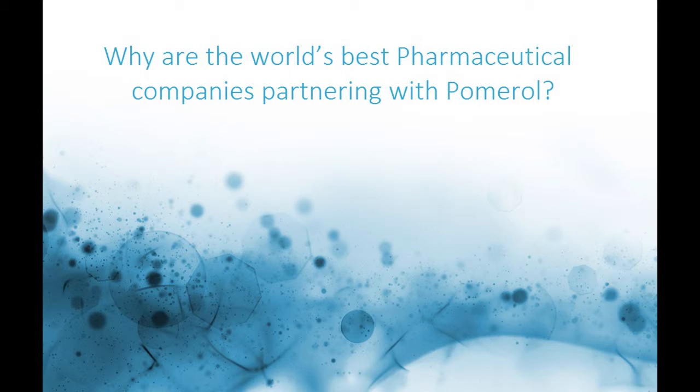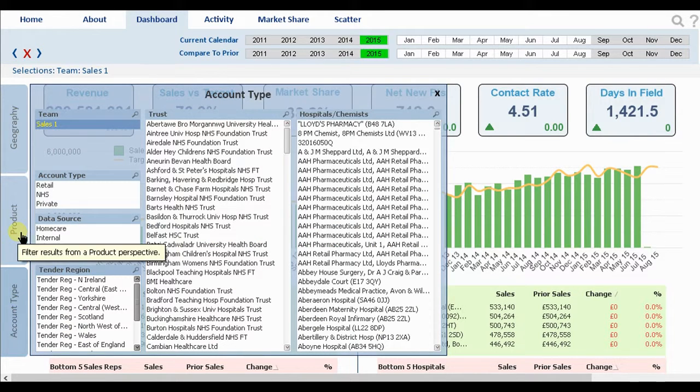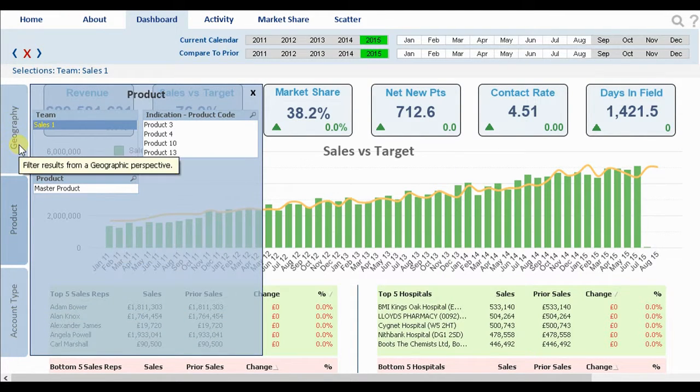Let's jump into the main dashboard and see why the world's best pharmaceutical companies are partnering with Pomerol. This is the main dashboard tab and offers a full overview of our reporting environment. We've embraced a website-inspired user interface with our pages and key selections along the top and hierarchical selections within pop-outs on the left margin, allowing more screen space for data visualization as well as being a familiar and intuitive format that drives user engagement.